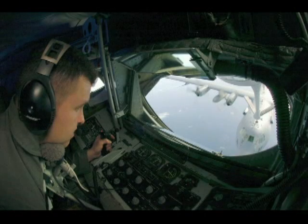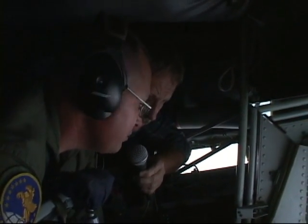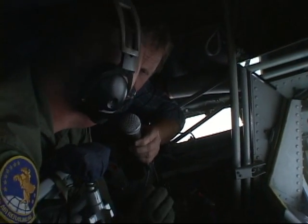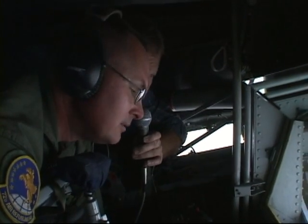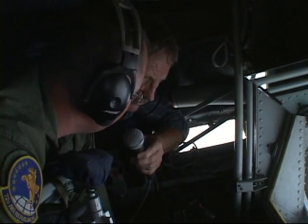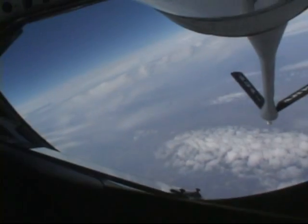You have the absolute best view in the house. Are you part-time? No, actually I'm a full-time civil servant — an air reserve technician here at the base. This is my job every day. It's kind of unique to the Air Force Reserve. I also have additional duties in addition to flying. On average I perform two flights a day — a day flight and a night flight.